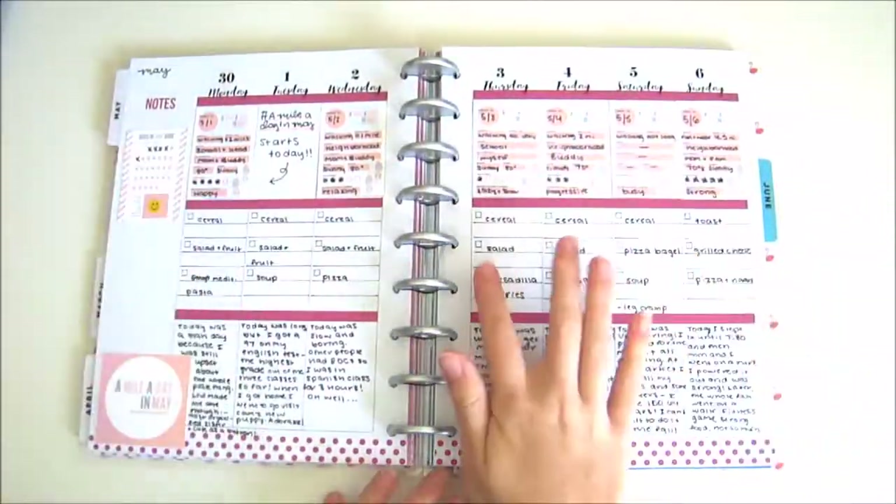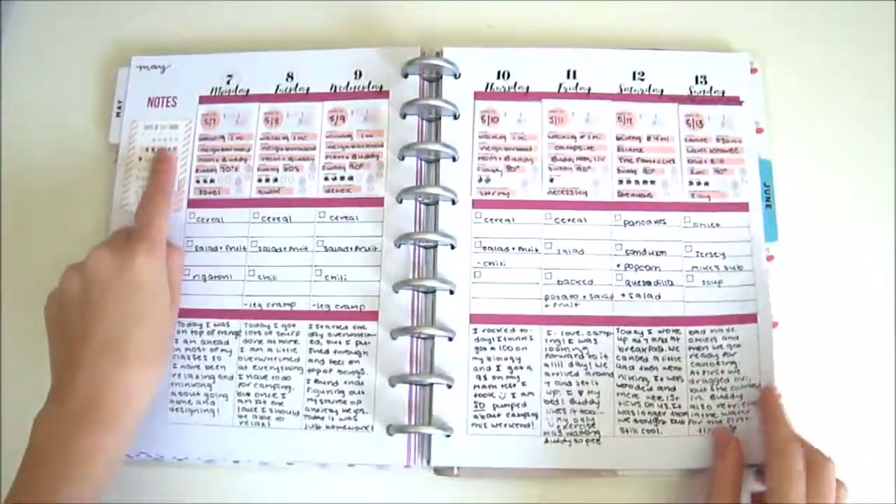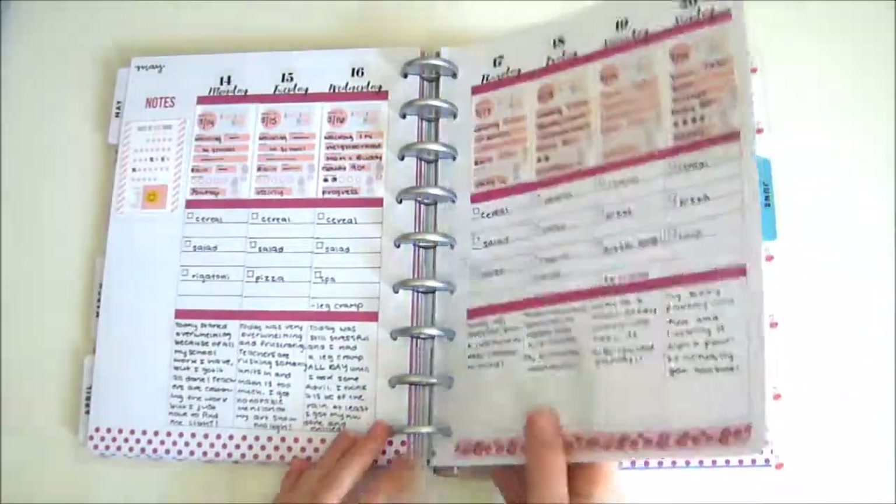In the weeklies, I resized Amanda's story templates and used them to break down my exercise. I used the calendar template in the sidebar to track how many days I exercised out of that week.